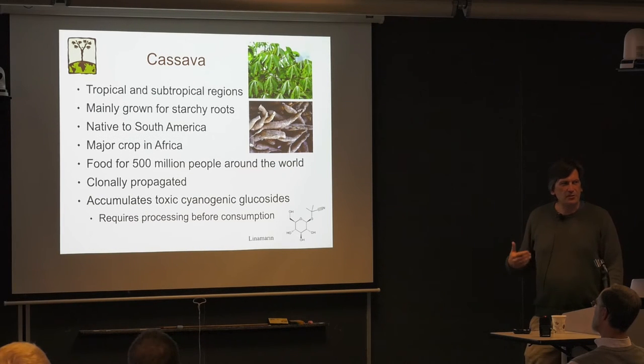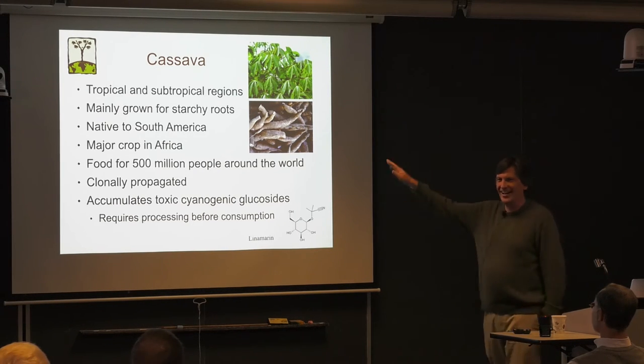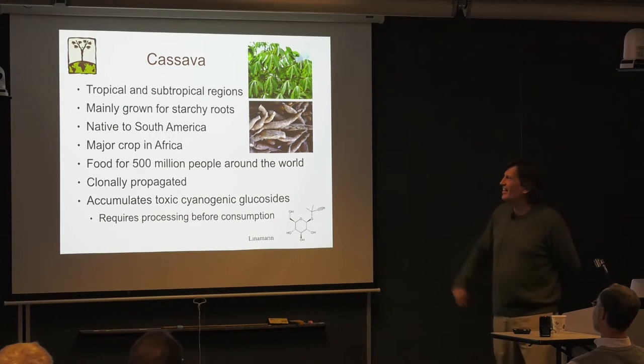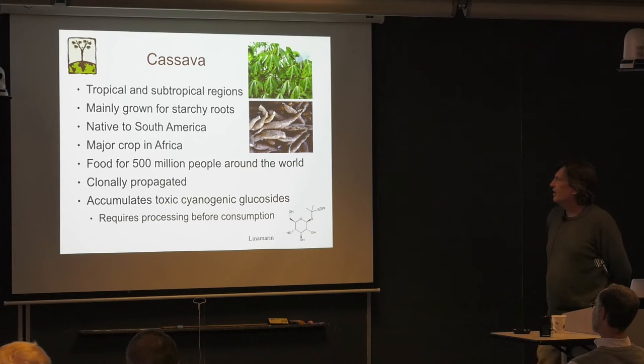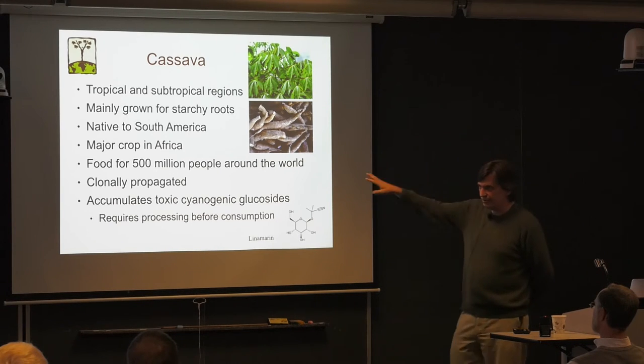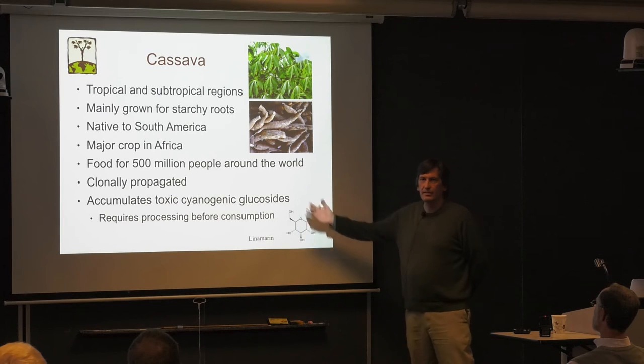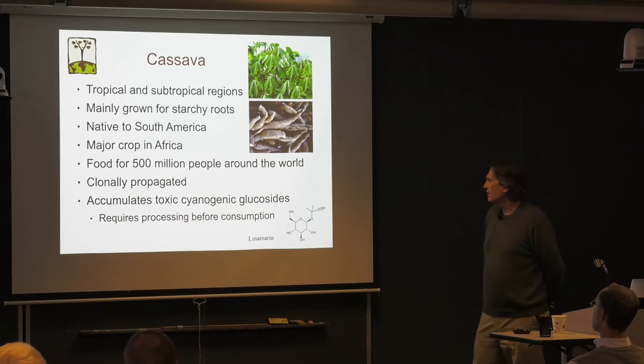Cassava is a tropical and subtropical plant grown for its starchy roots. It is native to South America but was brought by the Portuguese to Africa about 400 to 500 years ago, and is now a really important food crop for hundreds of millions of people. It's clonally propagated, and what has always fascinated me is that it's actually toxic — it accumulates toxic cyanogenic glucosides, such as linamarin, and so you have to process it before consumption.